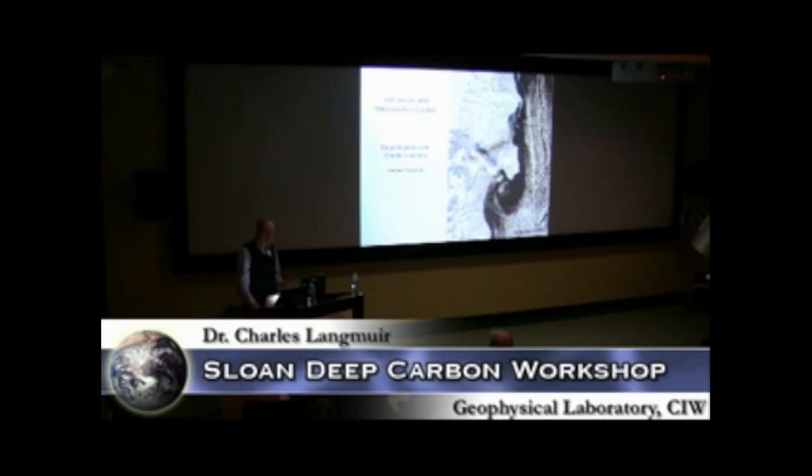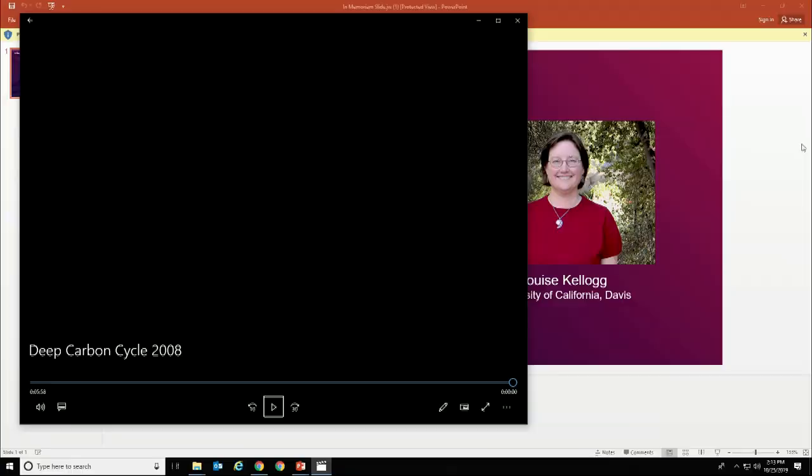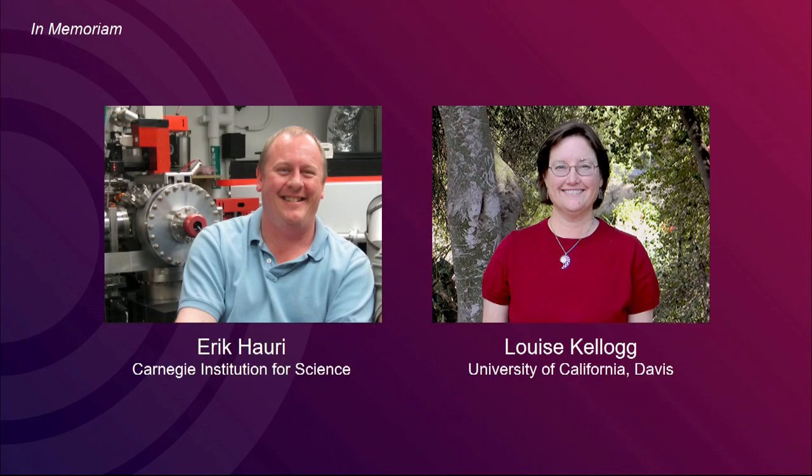Some of these speakers are with us here today, as are many other science leaders whose collective efforts have made the Deep Carbon Observatory what it became. But we've also suffered great loss in the last 10 years. I want to take a few minutes to remember our dear colleagues Eric Howery and Louise Kellogg. DCO simply would not be what it is today without their efforts. I feel their presence throughout this meeting. I miss them terribly. Can we have a moment of silence, please?